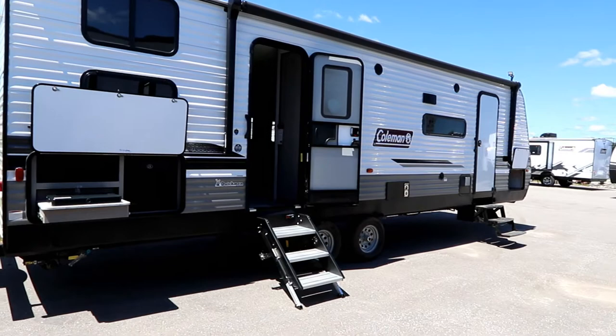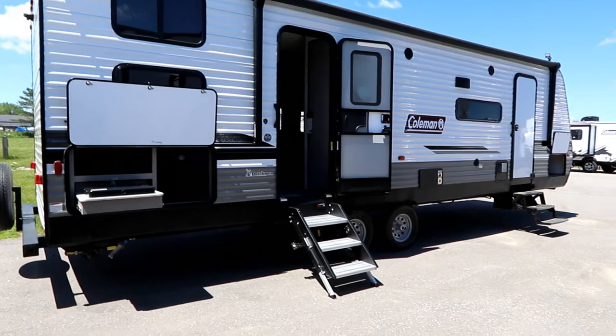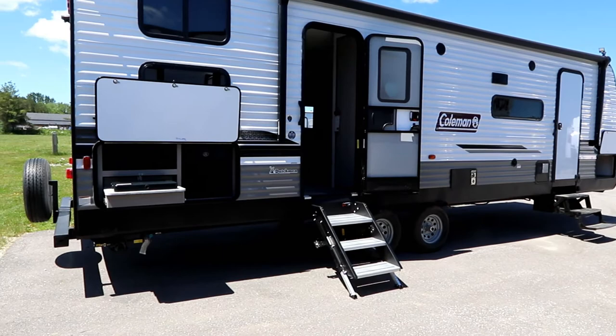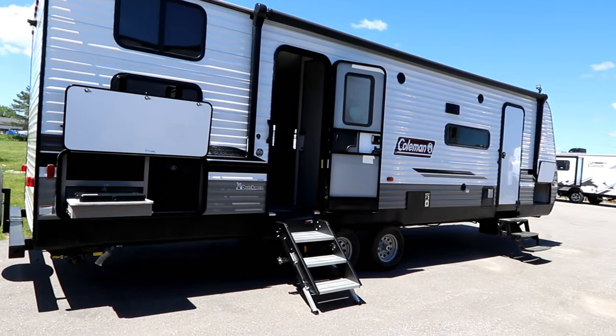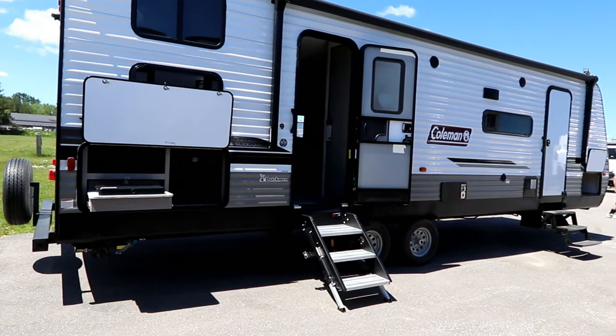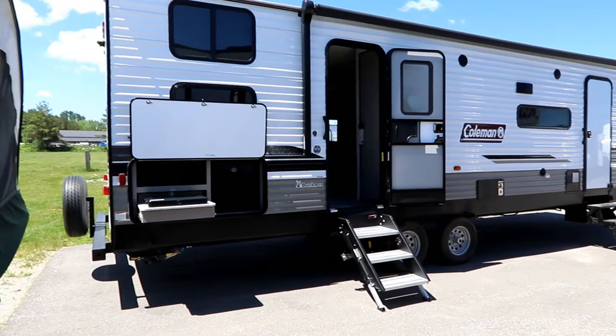Hi everyone, Bruno from RVingTV. Welcome back to the channel. Today we're going to take a look at a 2022 Coleman Lantern 285BH. This is approximately a 28-foot trailer with a living space with one large slide — a very popular layout. This trailer weighs in at 6,582 pounds and has just under 2,200 pounds of load capacity. It's not light, but it's a respectable weight for the size and the features you get.